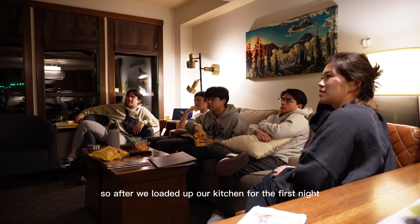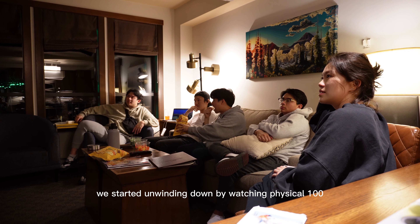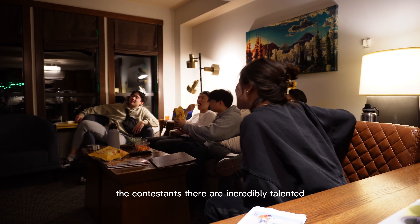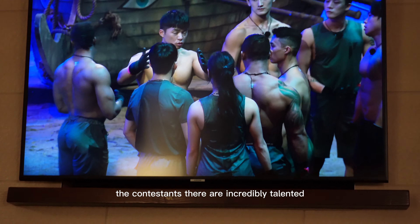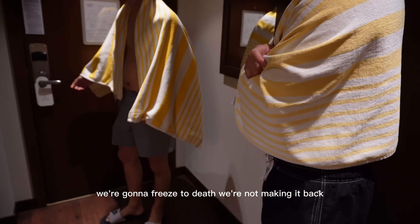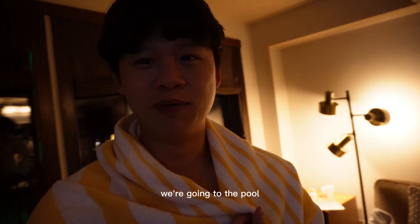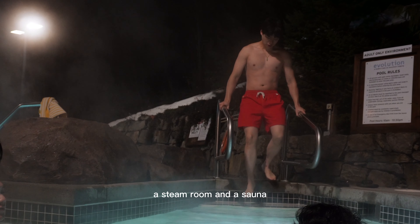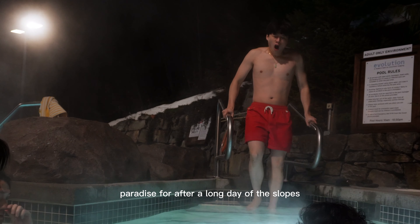After we loaded up our kitchen for the first night, we started unwinding by watching Physical 100. This show is insane — the contestants are incredibly talented in terms of strength. Then we headed to the pool, which was so sick. It came with two jacuzzis, one big pool, a steam room, and a sauna. Paradise after a long day at the slopes.